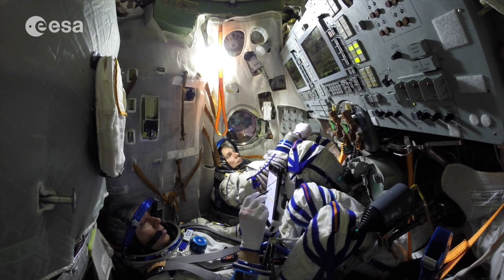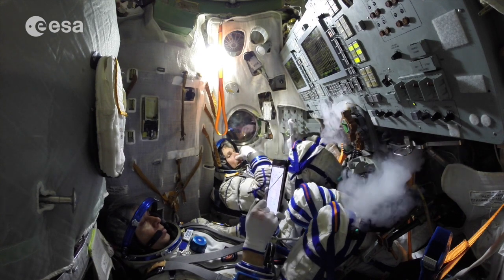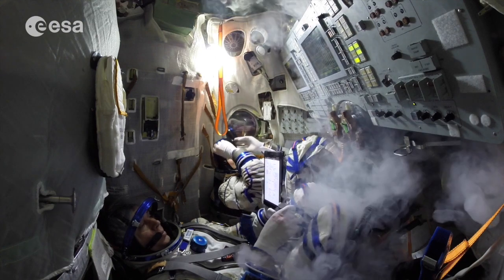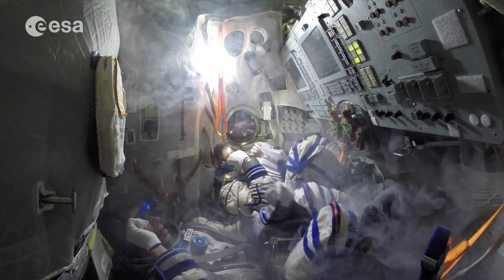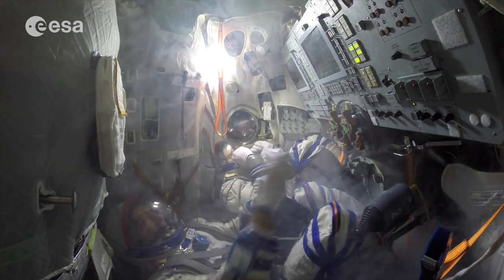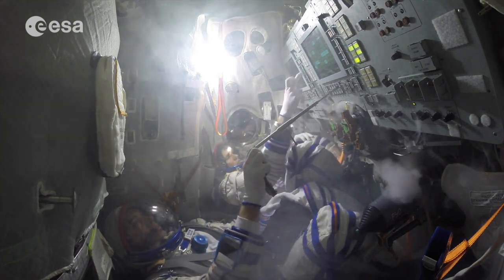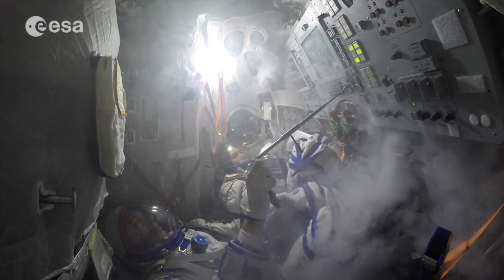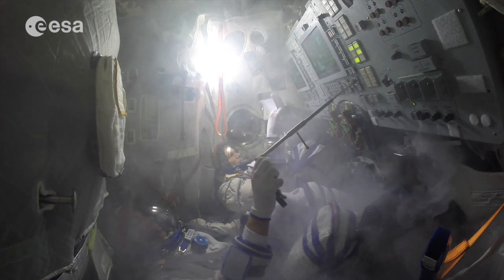As soon as we see any sign of fire or smoke on board the Soyuz, the first thing we do is immediately close our spacesuit helmets to prevent smoke inhalation. After that, we try to extinguish the fire. The peculiar thing about the Soyuz is that there are no fire extinguishers or other firefighting equipment on board — we only have three different ways to extinguish a fire.